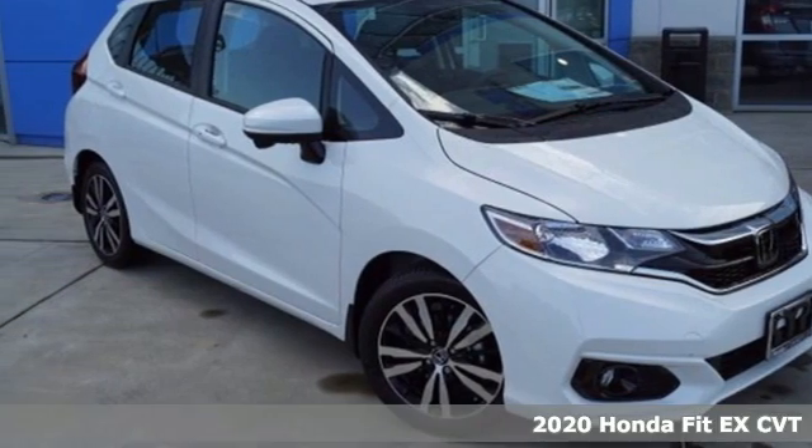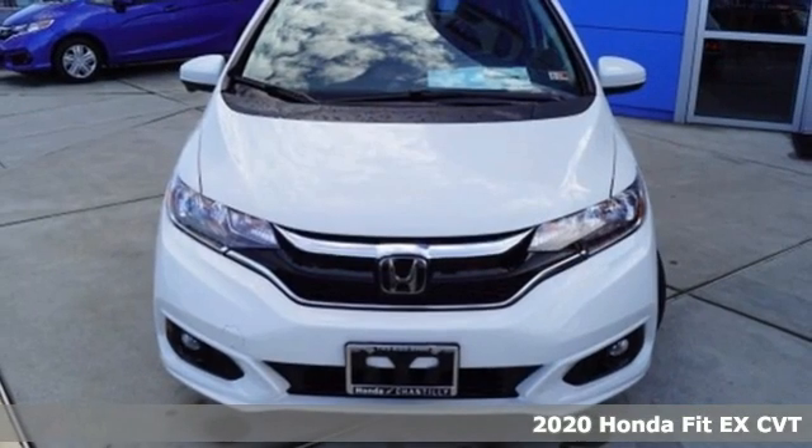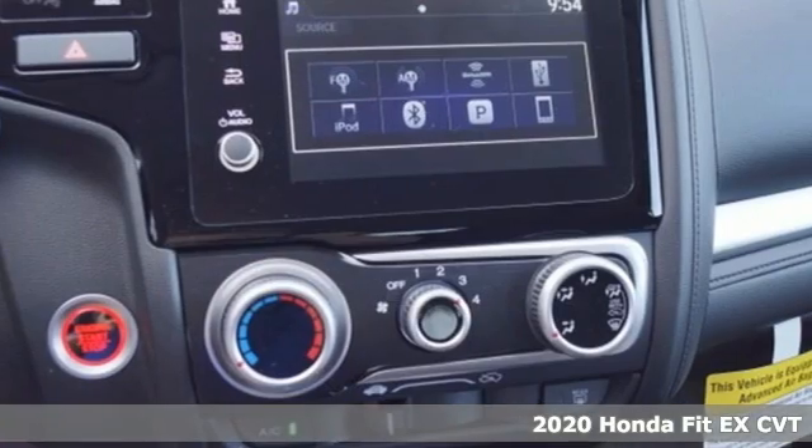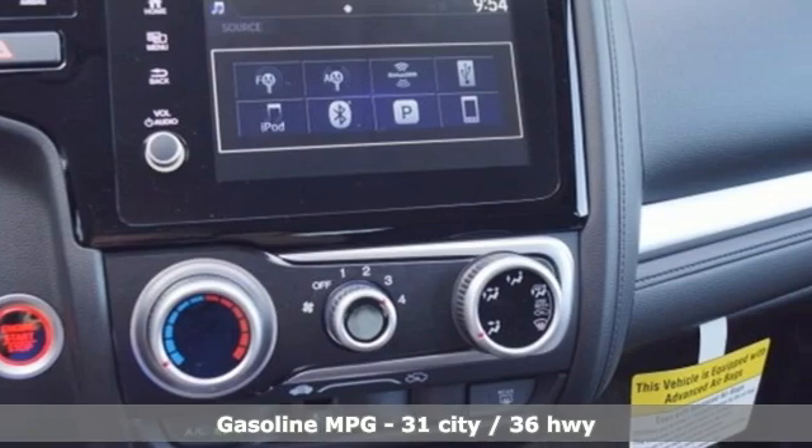Here's a new 2020 Honda Fit. No matter what your cargo-carrying needs are, this Honda will make it fit. And get ready for an impressive combination of features.